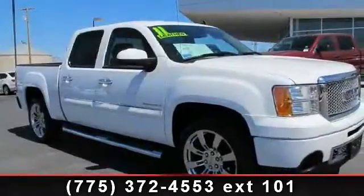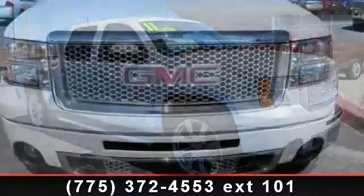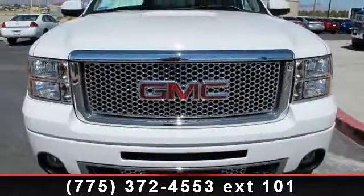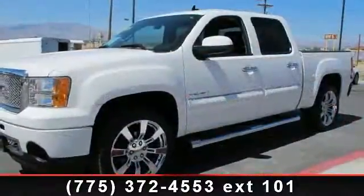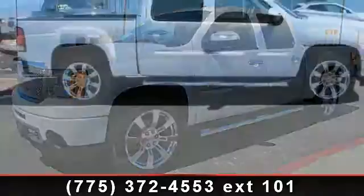Step into the 2011 GMC Sierra 1500 Denali — this may be the set of wheels you've been looking for. This vehicle comes with a reliable eight-cylinder engine connected to a smooth-shifting automatic transmission.